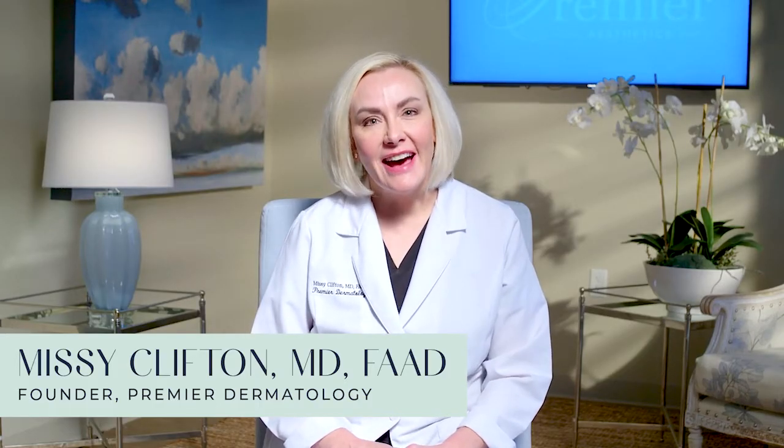Hi, I'm Dr. Missy Clifton. I get asked on a daily basis what are my favorite treatments to provide here at Premier Dermatology. They're really the treatments that give you the biggest wow factor. I love it when my patients come back and say they can't believe the amazing amount of improvement they've gotten from these procedures. So I'm going to talk to you about several of them today.